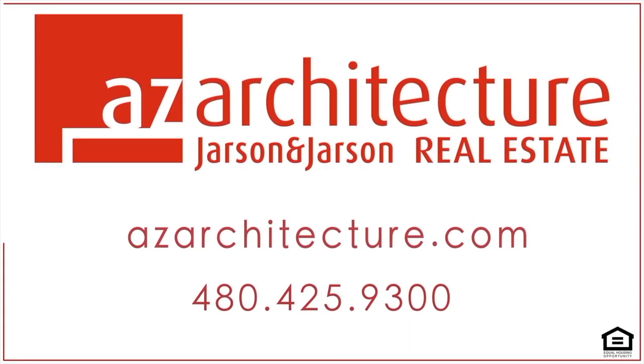The attention to every detail in this house makes it a dream come true. We think this is one you're going to want to call home. For AZ Architecture and Jarson & Jarson Real Estate, I'm Scott Jarson — thanks for stopping by. We'll see you then.